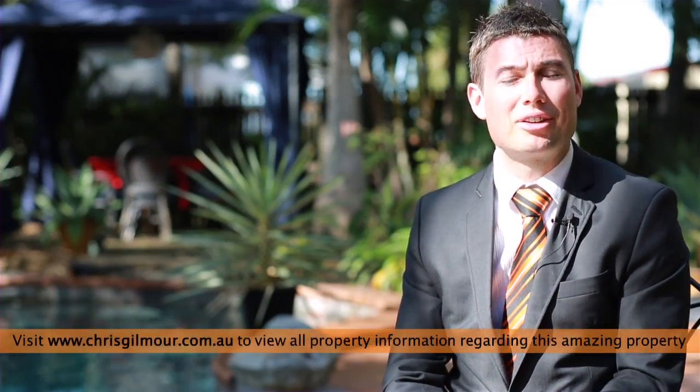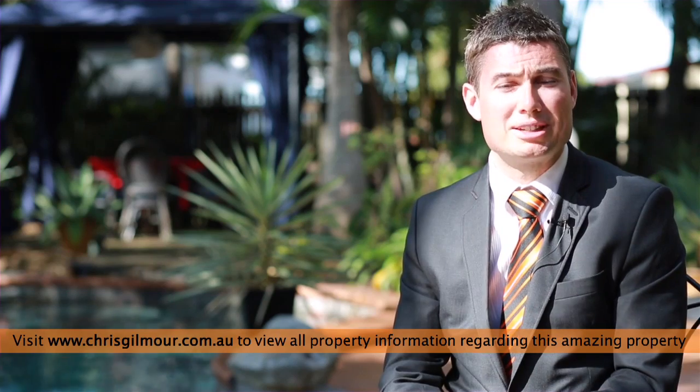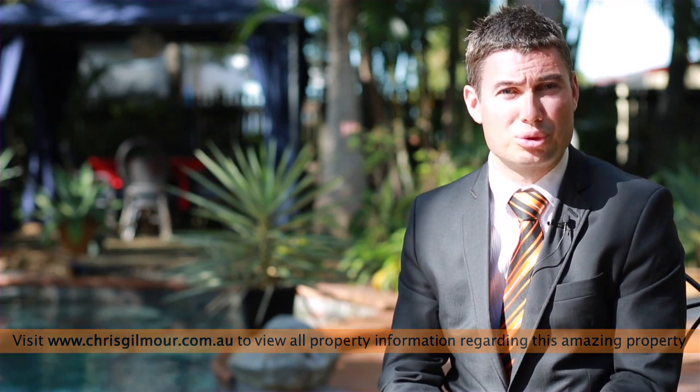Hi, I'm Chris Gilmore from All Properties Group with today's market update. Currently there are 36 properties on the market here in Druvale. Interestingly, only three of these properties are on the Illawina side of Druvale.